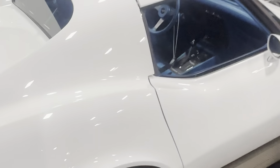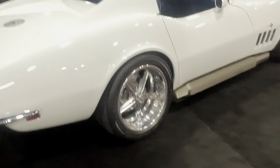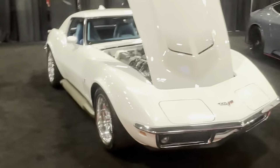How cool is that? This is pretty cool — Pearl White. Throw it on the front one more time. It's a 69 Corvette.